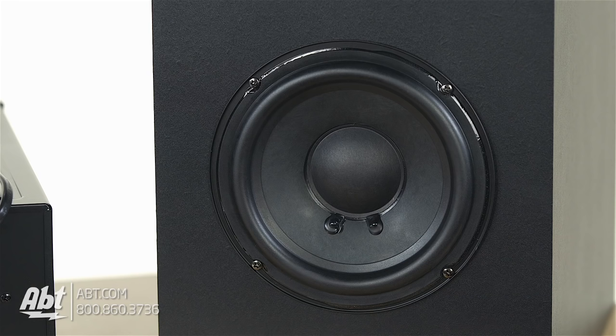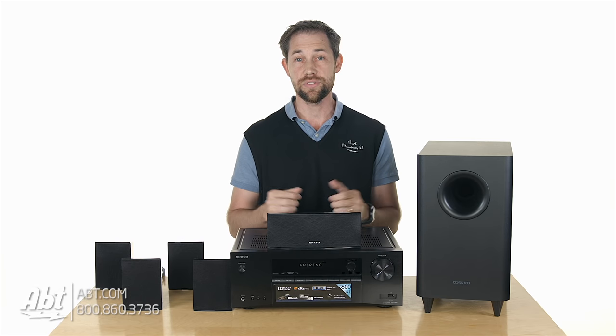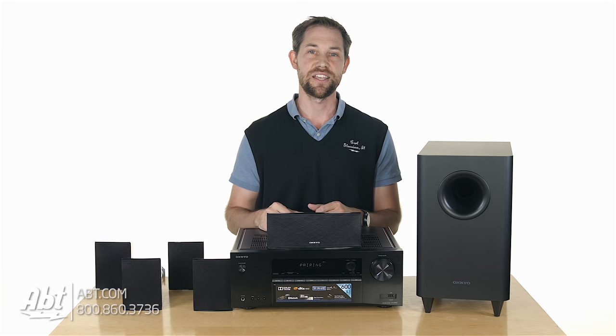It's not the most powerful system out there, but if you're budget-minded and tired of listening to the inadequate speakers the manufacturer provides with your TV, this is definitely something to check out.